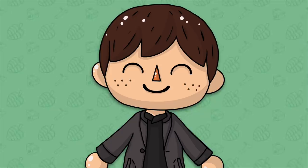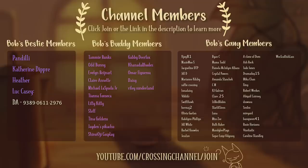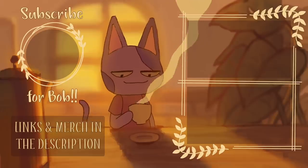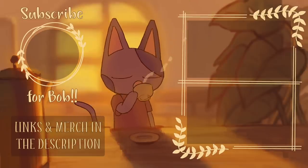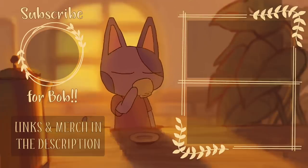If you made it to the end of the video be sure to comment with 'Bob's Gang' so I know that you did. If you want to help support me click the join button below or the link in the description to become a channel member. You can get perks like exclusive emojis, a badge by your name, exclusive content and posts, and much more. Thank you so much for watching — if you enjoyed be sure to leave a like, subscribe, and turn on channel notifications for more Animal Crossing videos.